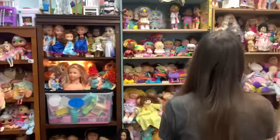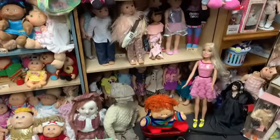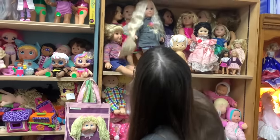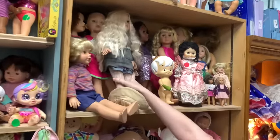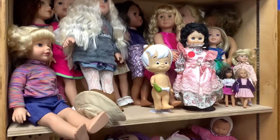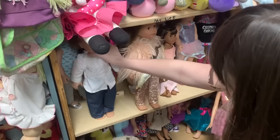Getting into the doll room which has gotten fuller since last time. Setting down the basket to free my hands. There are American Girl dolls — Julie's shirt, a mini Grace, and several Welly Wishers. There might be a Gotz doll in here too.